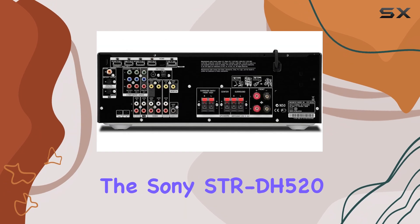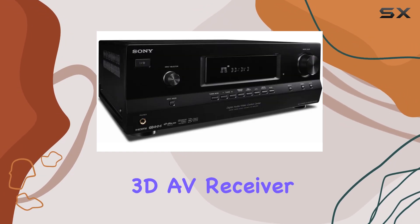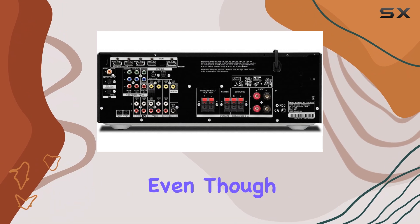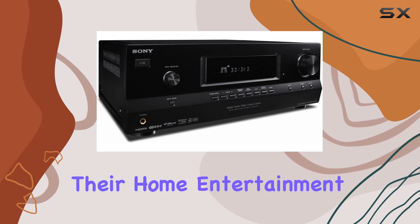In summary, the Sony STR-DH527 1-channel 3D AV receiver delivers unmatched audio power, incredible connectivity, and advanced audio technologies. Even though it's discontinued, it remains a solid choice for anyone who wants to elevate their home entertainment.